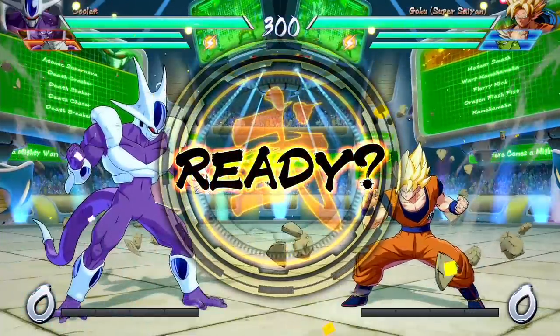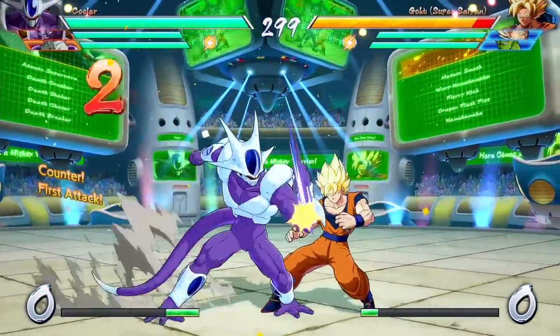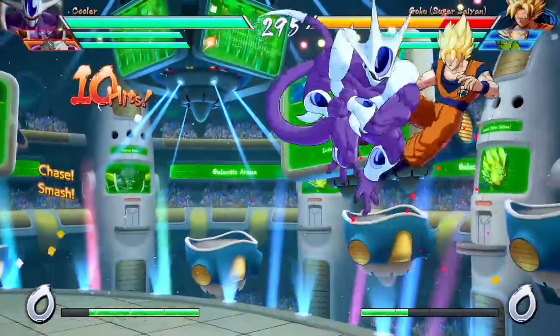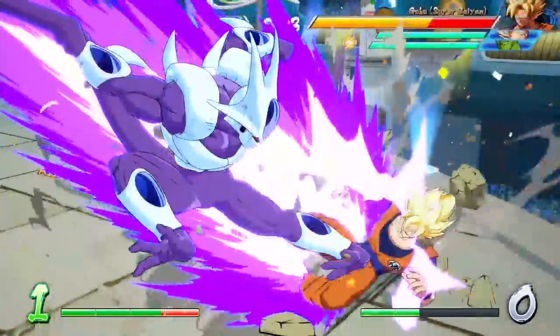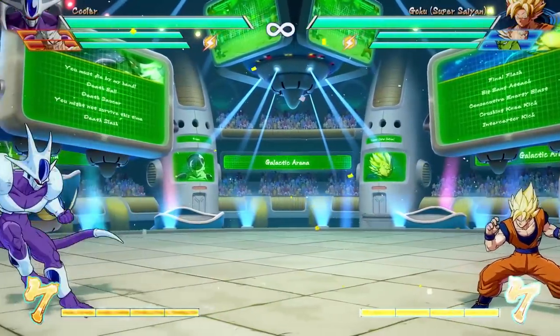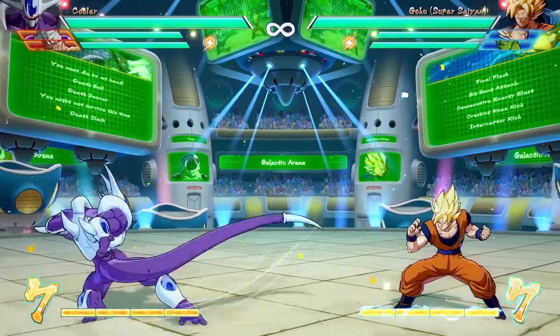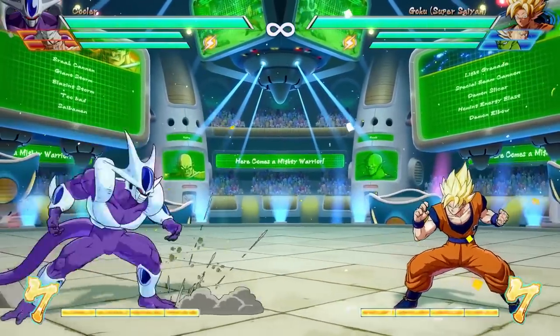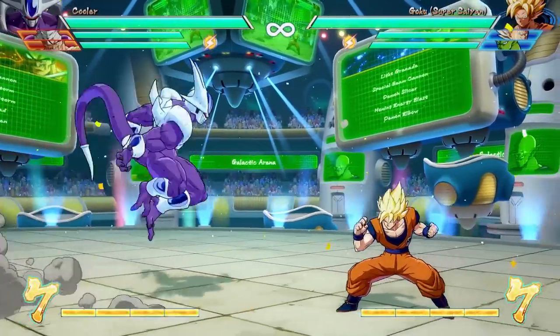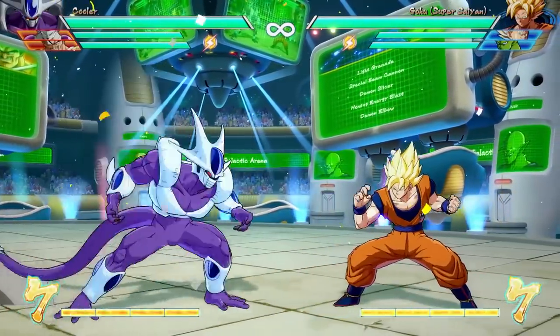Cooler is a big guy with a lot of invulnerability in many of his moves. Use this to counter your opponent and scare him with your big boy muscles. Pretty much all of his medium attacks have very good range. Cooler is a scary character from medium distance since he'll reach most characters before other characters reach him. Very scary stuff in neutral.